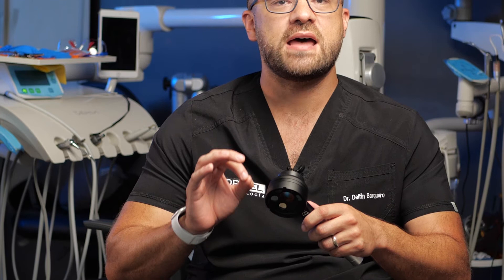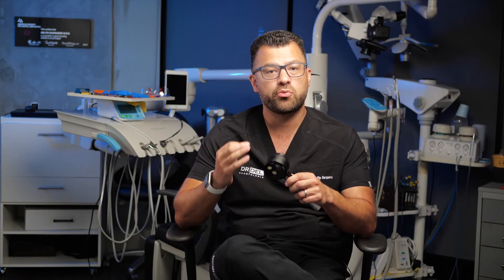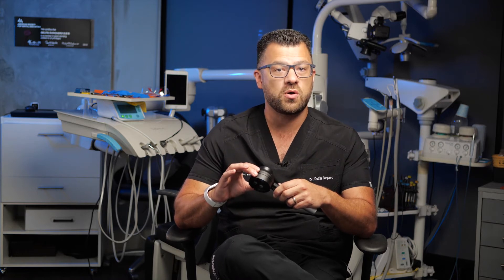Biofluorescence screening as an adjunct to traditional oral examination is the most advanced method for detecting oral mucosal abnormalities. The BioScreen oral exam light is a device intended to be used with the traditional oral exam to improve the visualization of abnormalities of the oral mucosa.